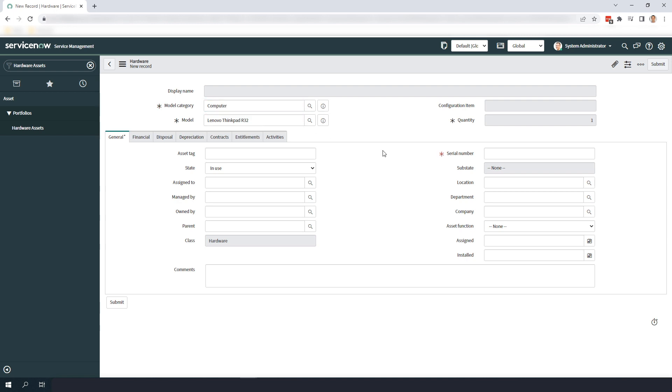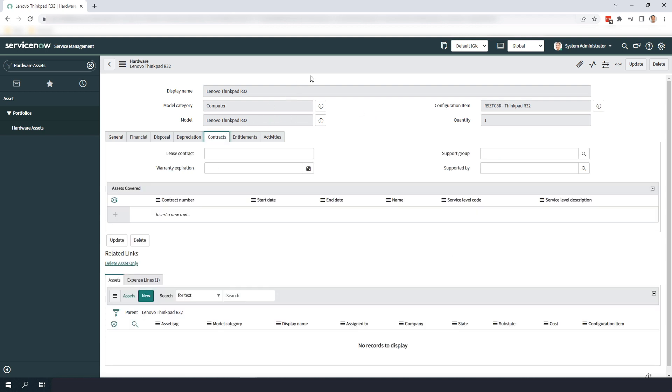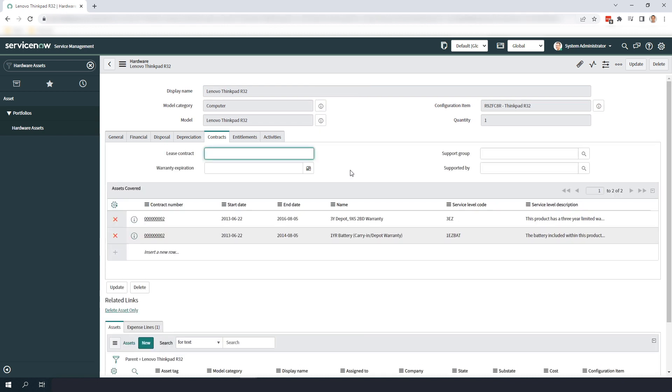In the Serial Number field, I'm going to enter the serial number for this laptop. Now I'm going to save this hardware record to trigger the business rule. At this point, the integration process will be running and the warranty information should be populated in a few seconds. Now if we head over to the Contracts tab and click on the Refresh button, we'll see all of this amazing warranty data is now available for this laptop.